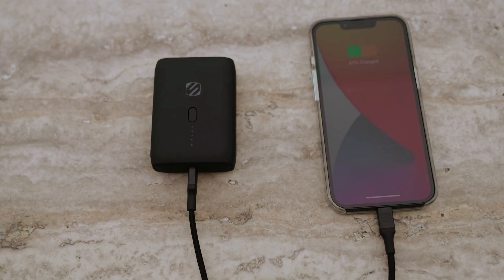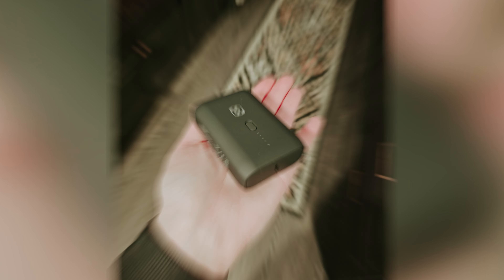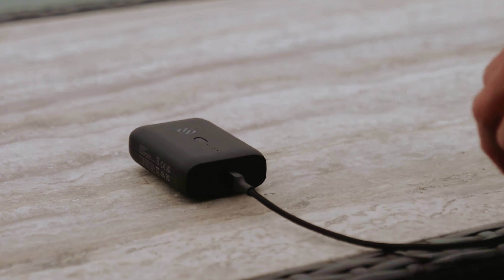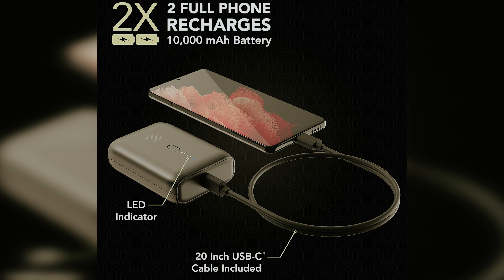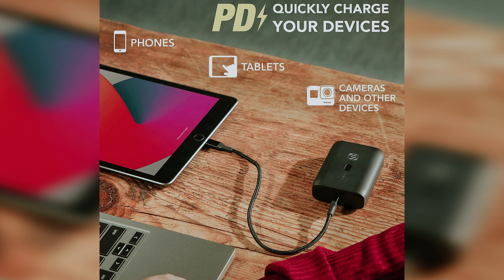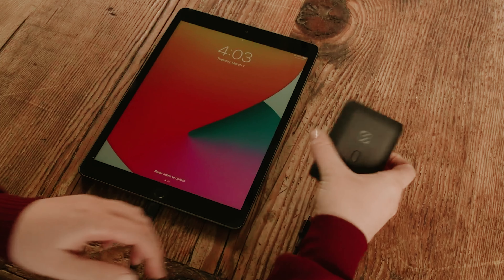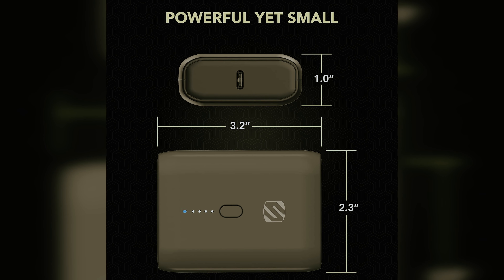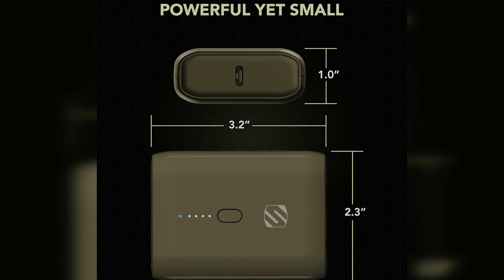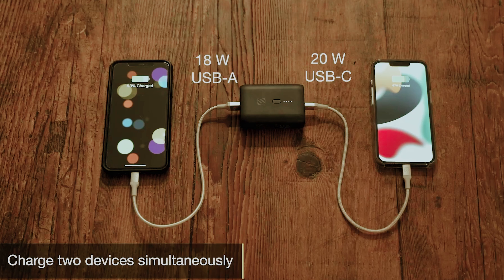Plus, unlike some other options on the market, this power bank comes with a USB-C charging cable included, saving you the stress of searching for the right cable. While the Scoti GoBat 10K has a slightly chunky shape, which may make it a bit challenging to store in tight spaces, it weighs less than half a pound, making it easy to carry on the go. This power bank is designed to be your reliable companion for all your charging needs, whether you're on a tight budget or simply looking for a no-fuss solution.